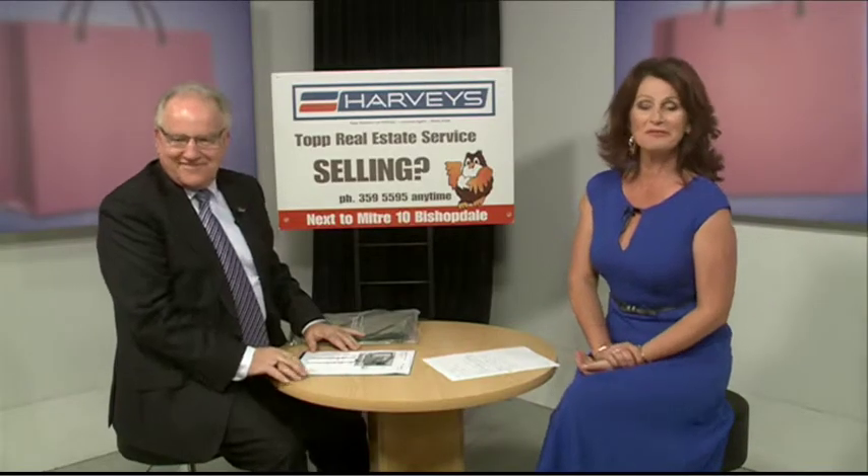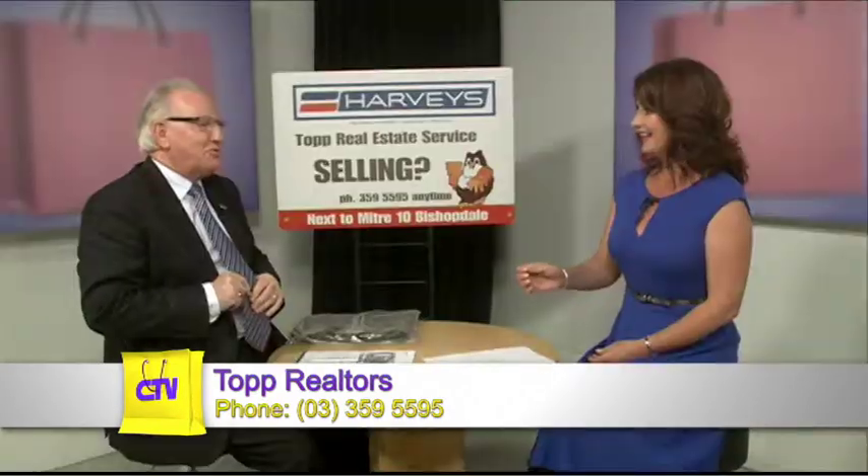The charming Mr Topp from Topp Realtors joins me now from Farrington Avenue in Bishopdale. Lovely to see you again, Gavin. I'm a little bit worried — I've got my blue and white tie on and you've got your blue on. I hope people don't think we're Auckland supporters. I just hope they don't think we got dressed together this morning — it was a quick text!